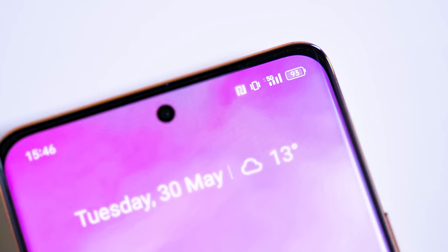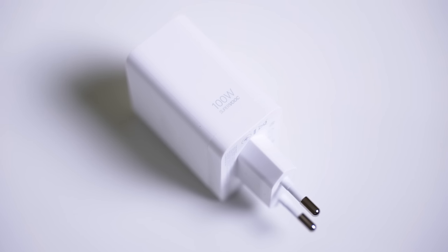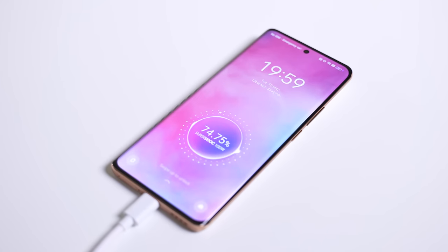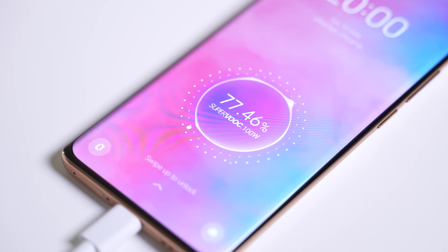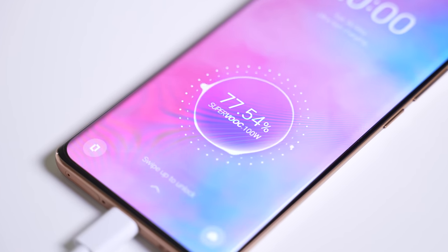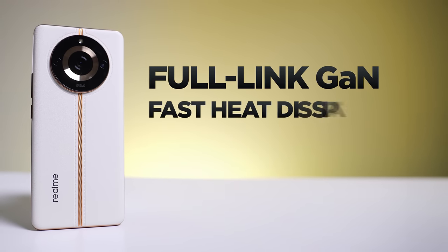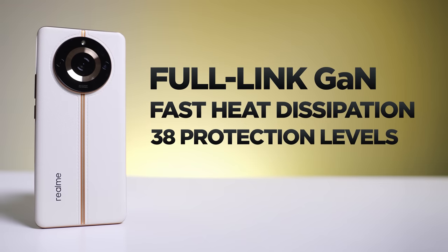I want to talk about the battery — we've taken lots and lots of photos and we're still on 93%. That's thanks to the large 5,000mAh battery. If you want a fast top-up, you get a 100W SuperVOOC charger included out of the box, which gives you around 100% capacity in just 26 minutes, or around 17% with just three minutes of charging. It uses gallium nitride with fast heat dissipation, and there are 38 levels of protection, so charging at this high speed is absolutely safe.